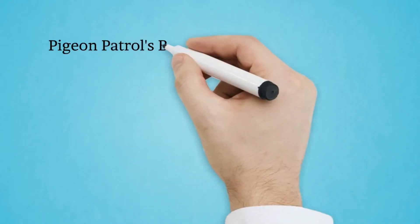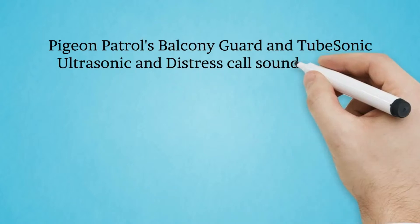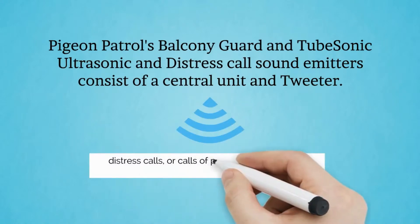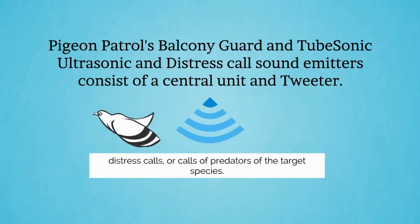Pigeon Patrol's balcony guard and tube sonic distress call sound emitters consist of a central unit and tweeter. The system emits distress calls or calls of the predator of the target species. The unit randomizes these magnitudes and time intervals to prevent birds from getting used to them.